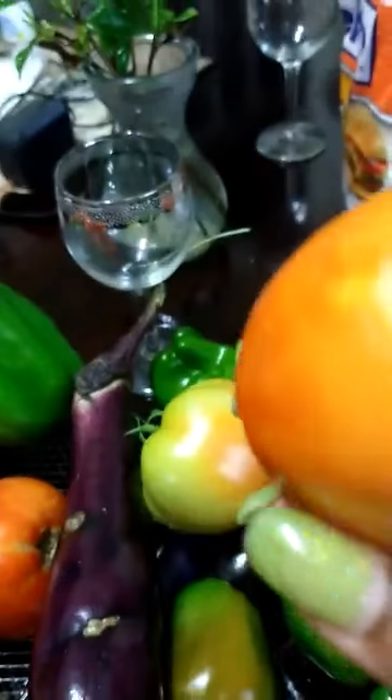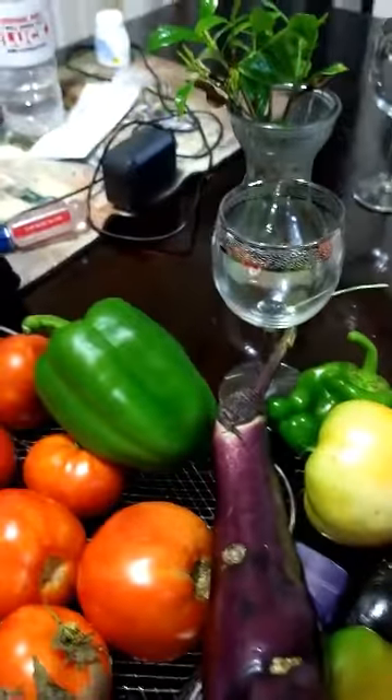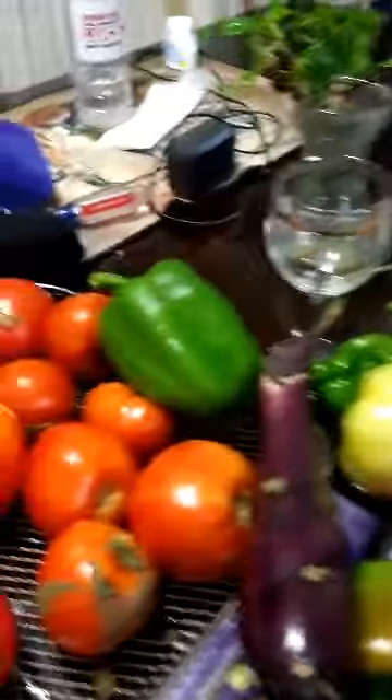We picked some more tomatoes today. So these are some green ones because I like fried green tomatoes. I even do them a little red, just a little bit. But I don't want them too red because then it tastes like stewed tomatoes, and I hate stewed tomatoes.